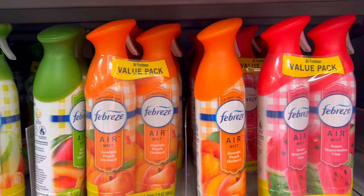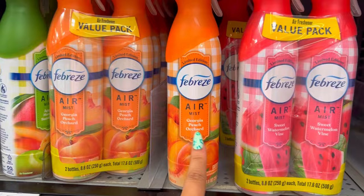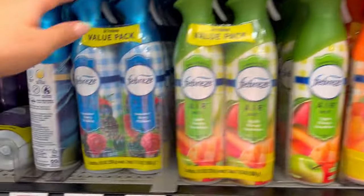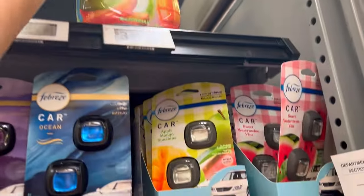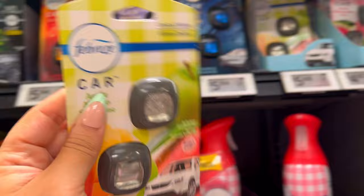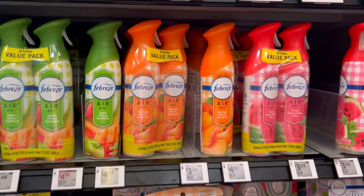They have some limited Febreze scents: sweet watermelon vine, Georgia peach orchard, apple mango sunshine — like are you kidding me, perfect for summer — and summer berry picking. I am here for all of that! They also have it in fabric spray — apple mango sunshine is the only scent I'm seeing in the fabric one. And they have it in the car fresheners — I like this one a lot. Let me smell the sweet watermelon — yeah, this also smells really really good.